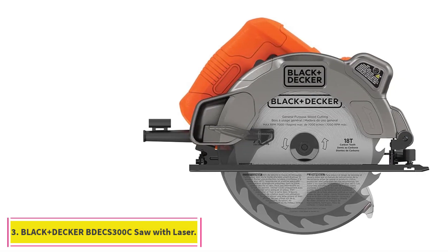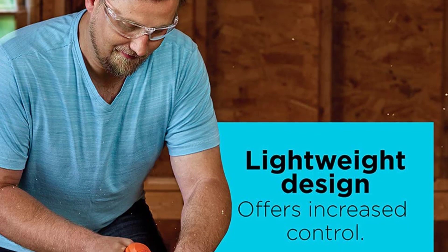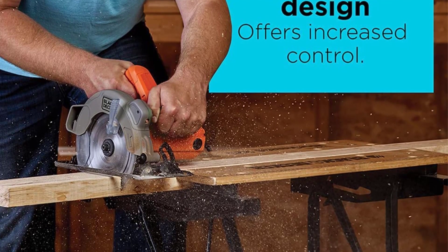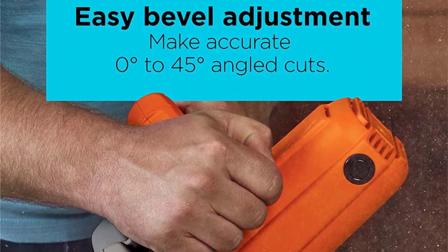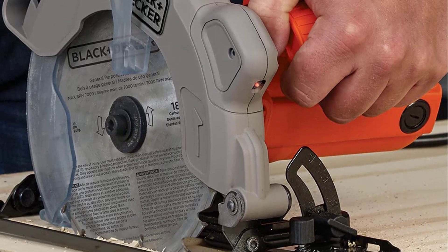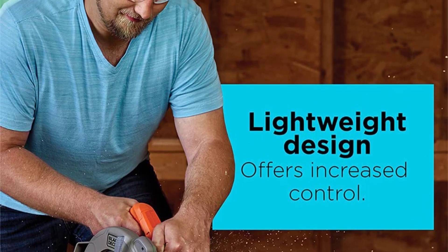At number 3: the Black+Decker BDECS300C Circular Saw with Laser. A laser guide can give you a clear, invisible reference point when making long cuts that need to be completely straight, by providing a clear, easy-to-see line for you to follow. The Black+Decker BDECS300C's built-in laser makes it a breeze to accurately straight-cut typical 2X boards, rip-cut plywood, and make miter or bevel cuts. At a 90-degree angle, you can make cuts up to a 2.5-inch depth, and when cutting bevels at up to 45 degrees, your maximum cutting depth is 1.9 inches.